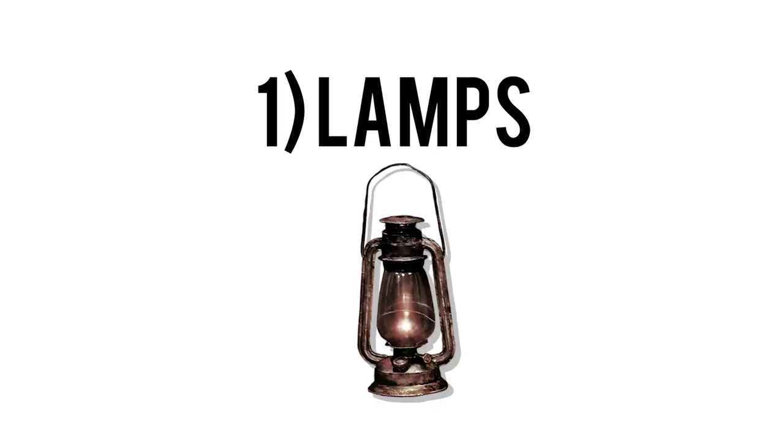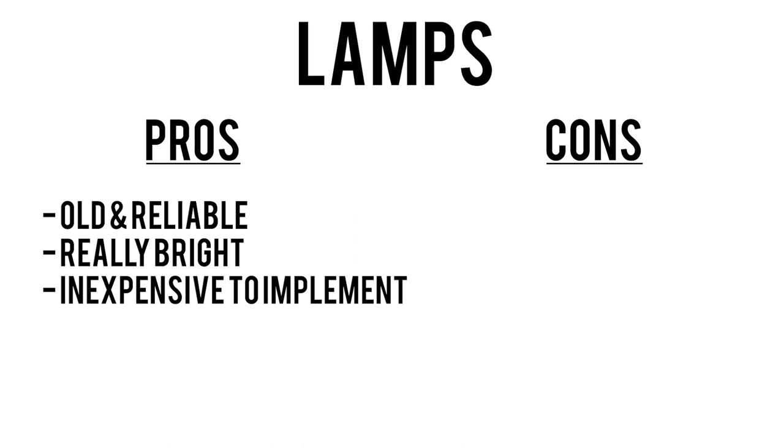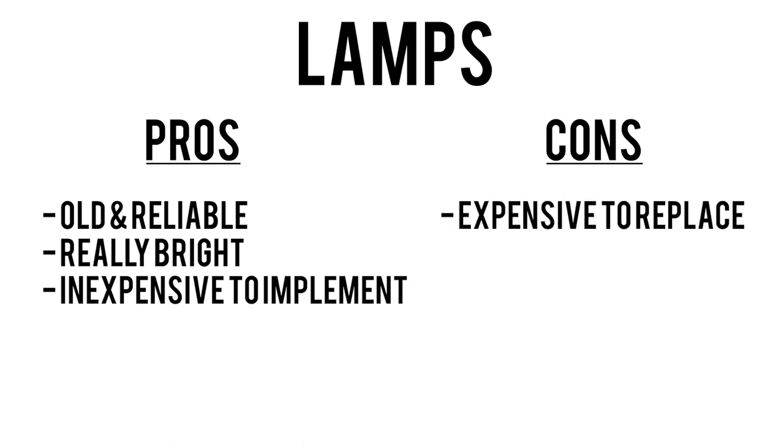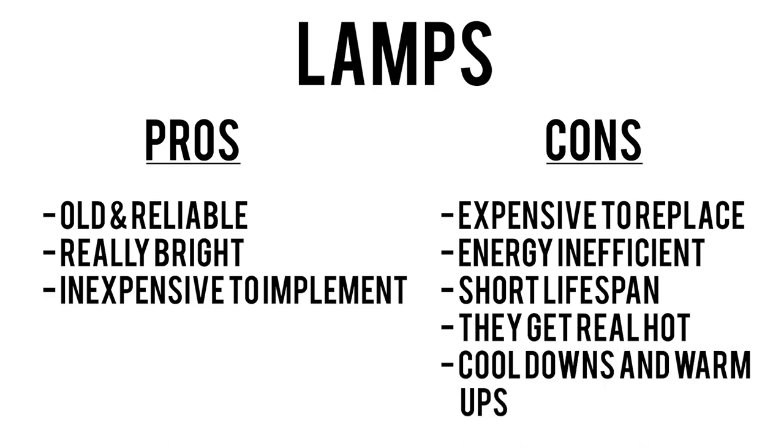Number one: lamps. Ultra High Pressure lamps are the oldest and the most common source of light found in your consumer projector. You've probably seen these in school or in your workplace. Lamps in projectors are a pretty tried-and-true technology — they've been around for a long time, they're really, really bright, and they're inexpensive to implement. However, they can be expensive to replace, they're super energy inefficient, their lifespan isn't super long — less than 10,000 hours of use — they get really hot, and they need time to warm up and cool down.